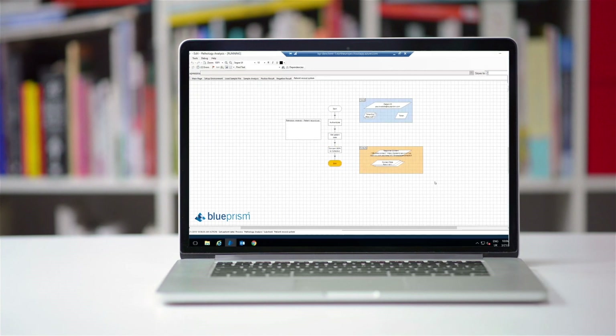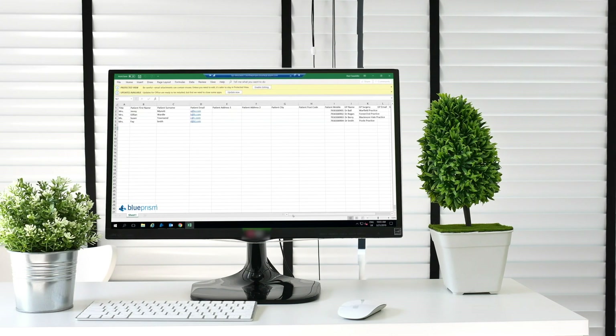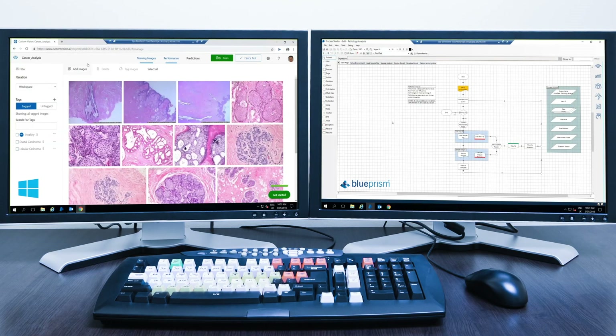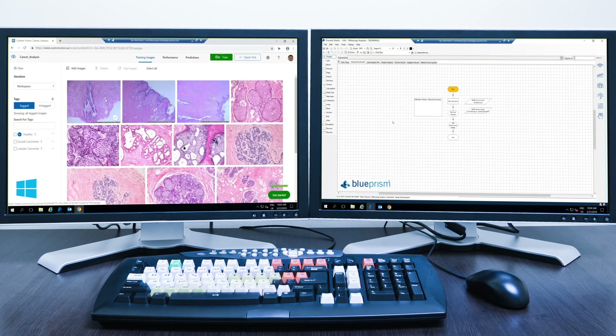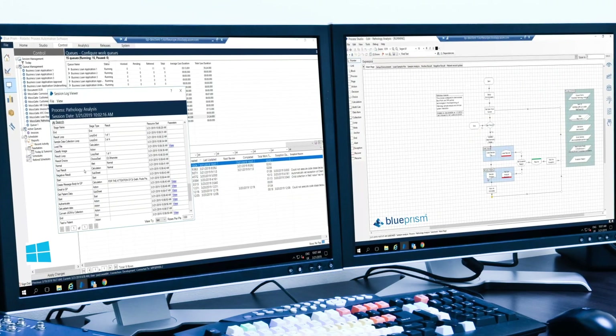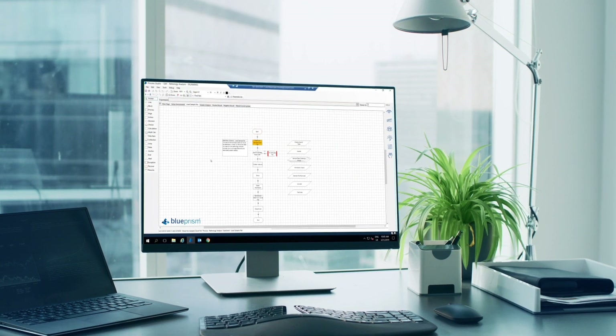Blue Prism's connected robotic process automation can bridge existing IT systems with diagnostic technology, from our ecosystem of technology providers, automating and accelerating clinical pathways. Medical imaging AI uses machine learning technology to build tools for the analysis of radiological images.